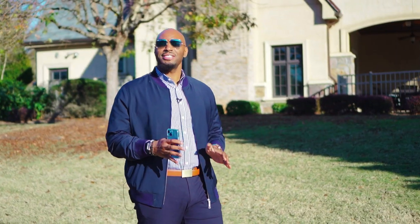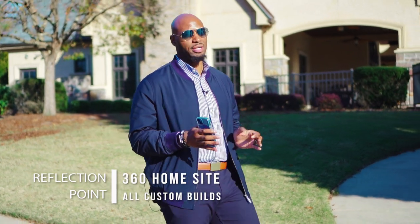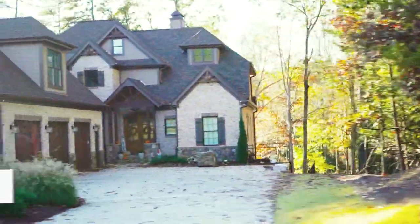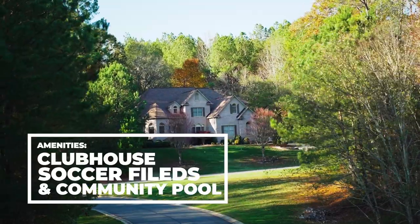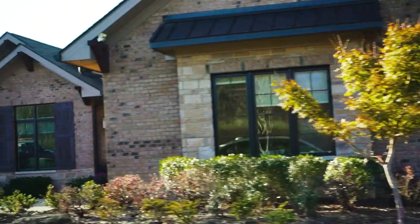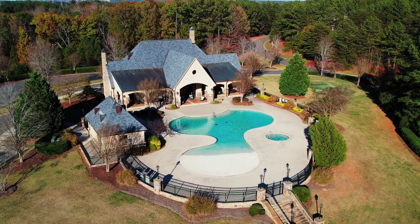Alright folks, so our next stop in Belmont is going to be Reflection Point. If you're looking for luxury options in this area, this is definitely a community you need to take a look at. You've got 360 separate home sites, all are custom. You have fantastic amenities here — clubhouse, soccer field, playground, pool, walking trails — the entire gamut. You name it, it's here. Definitely want to take a look at this community.